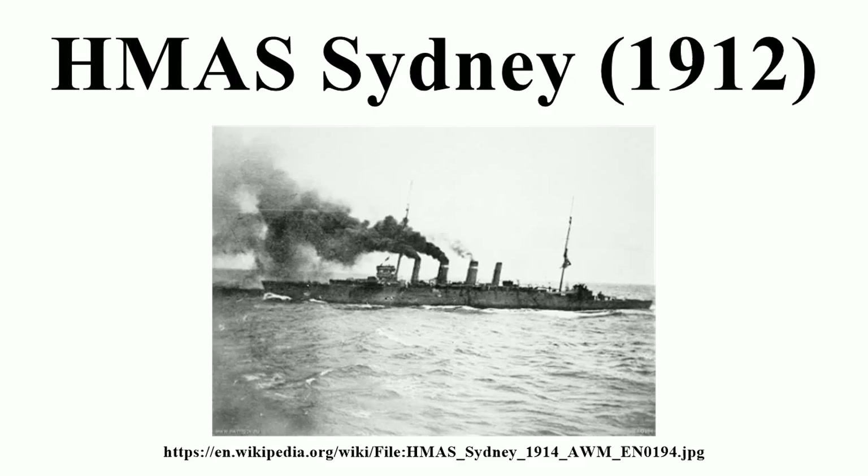Sydney was a town-class light cruiser of the Chatham subclass. She had a standard displacement of 5,400 tons. The cruiser was 456 feet 9.75 inches long overall and 430 feet long between perpendiculars, with a beam of 49 feet 10 inches and a draft of 19 feet 8 inches.